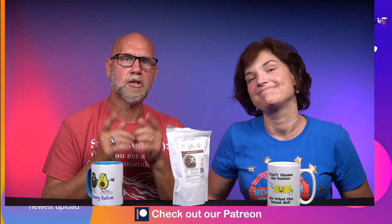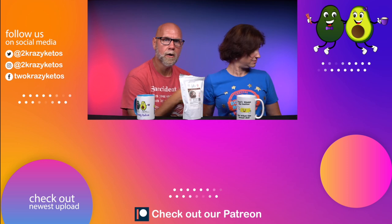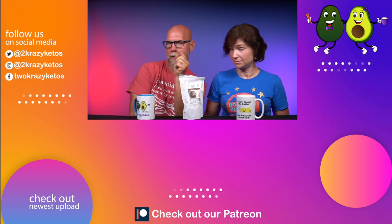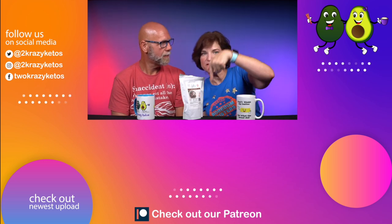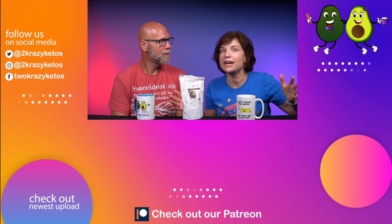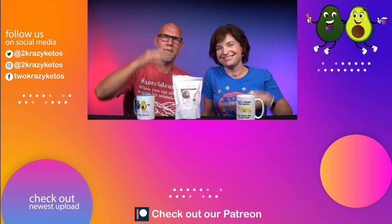That's going to be our video for today. If you like seeing different types of product reviews, check out our complete product review playlist, which you can find right over there. Also make sure you take a look at our most recent video right over here. Hit the subscribe button down below so you can be notified every single time we try something delicious. Until next time, bye!